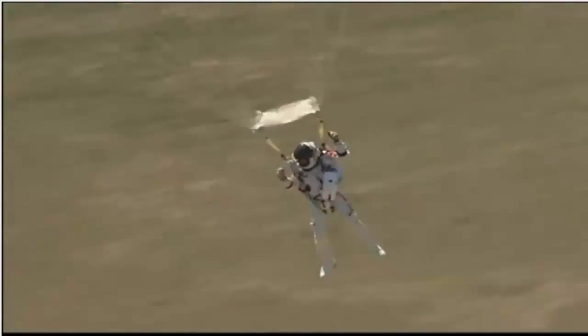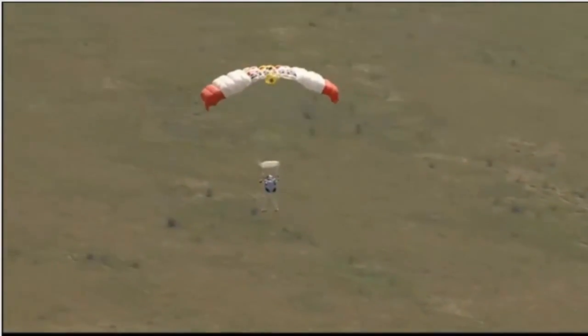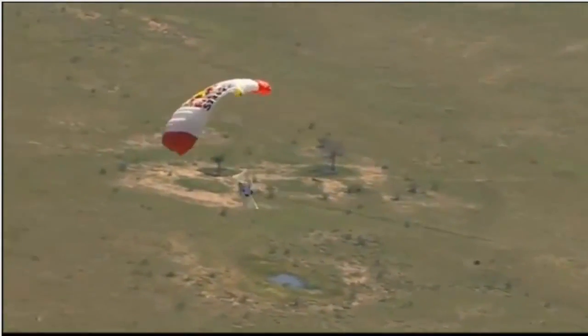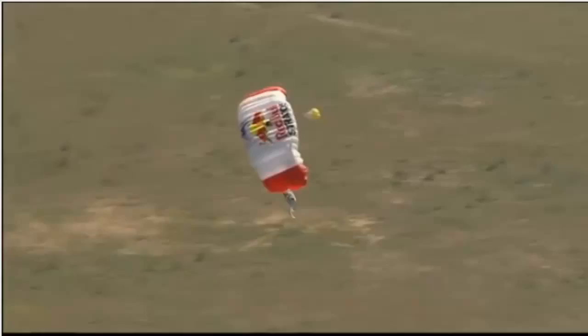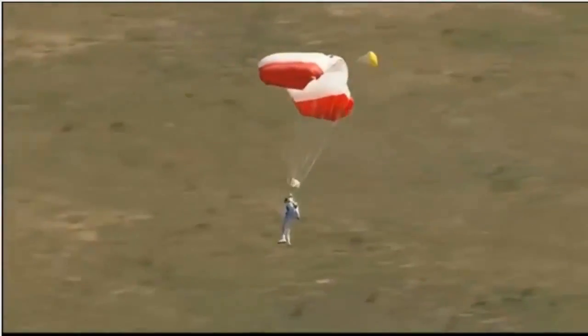He wanted the smoke so he could see the wind direction. Felix, the wind is coming from the ridge. The wind is coming from the ridge. Towards the ridge. Art Thompson, the technical director of the Red Bull Stratos program, telling him that the wind is coming from the direction of that ridge.